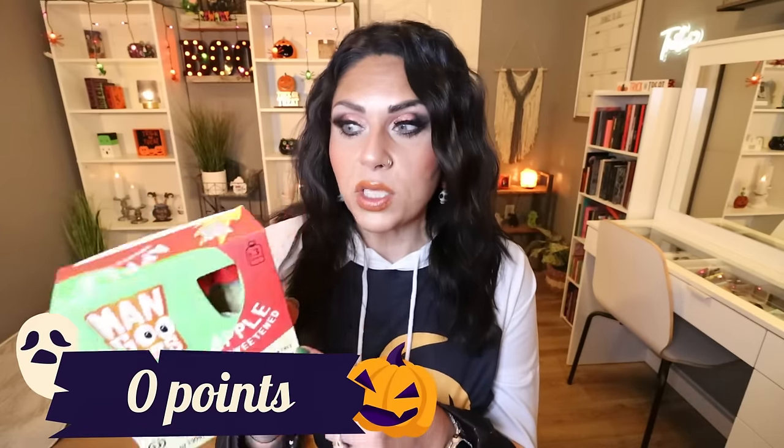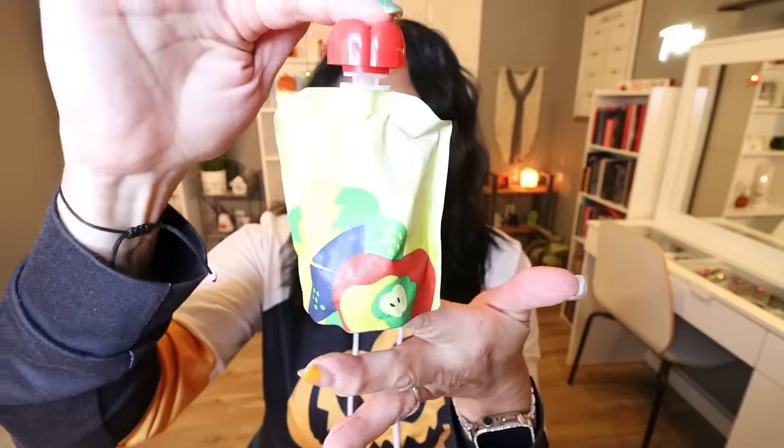From Mangoozers, these are the apple unsweetened 100% fruit applesauce pouches. This is a different brand than I've purchased at Dollar Tree before. Each pouch is only 50 calories and the only ingredient is unsweetened applesauce, so these would actually be zero points on WW. You get three pouches in the box. These are great for on the go, great to throw in your kids' lunchbox. I take these when I'm hiking or doing a 5K — great source of carbohydrates with no added sugar.